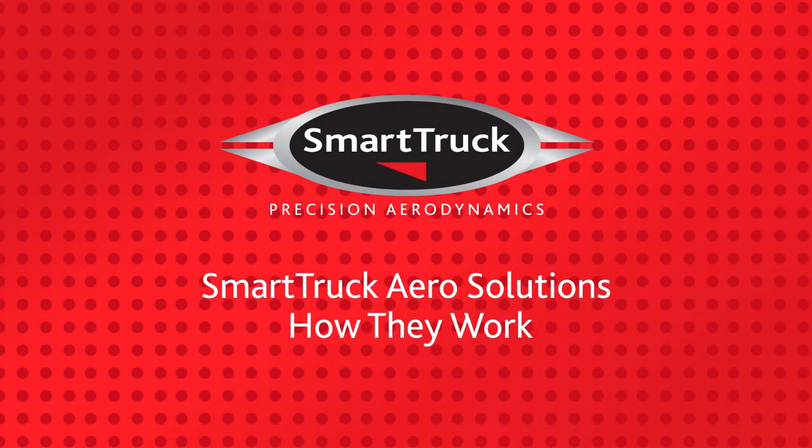Welcome to Smart Truck, the trucking industry's most advanced aerodynamic systems for improved trailer efficiency. Here's how they work.